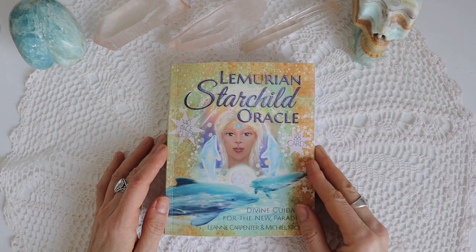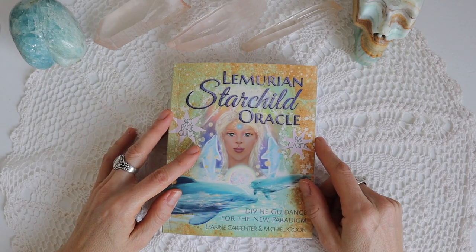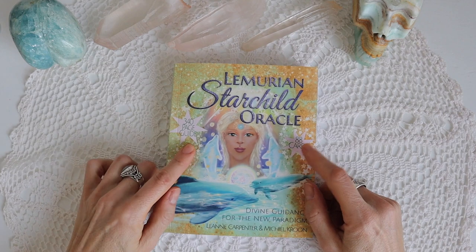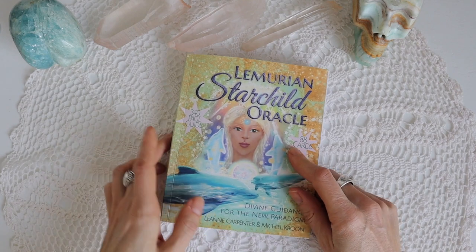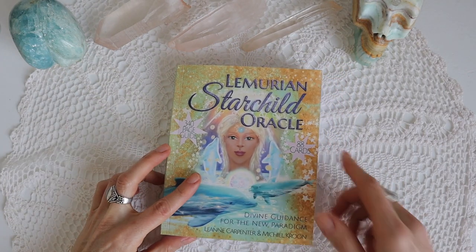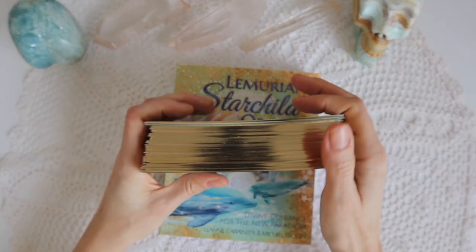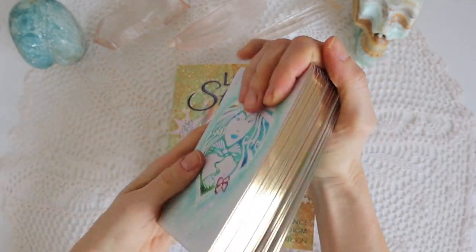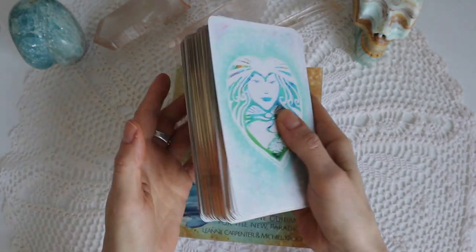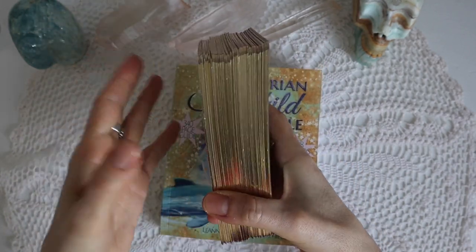Hi everyone, it's Kasia from Tarot Map, and today we're going to be talking about the Lemurian Starchild Oracle. It's an 88-card deck with a 340-page guidebook, so it's quite a chunky booklet that comes with this deck. The deck itself is also quite substantial with 88 cards — just a little bit more, about 10 cards more than a regular tarot deck.